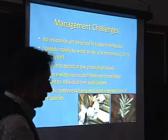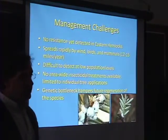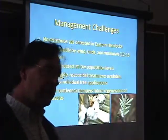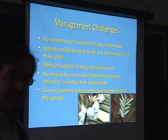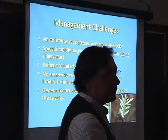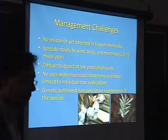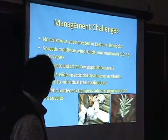There are management challenges. There's no resistance in eastern hemlocks. They've been doing some experiments trying to hybridize hemlocks, and they've also been looking at what it is about the chemistry of the Japanese hemlock that resists — right now that work is really in its infancy. I'm glad they're doing it, it's very interesting, but right now we need time to let this research get going.